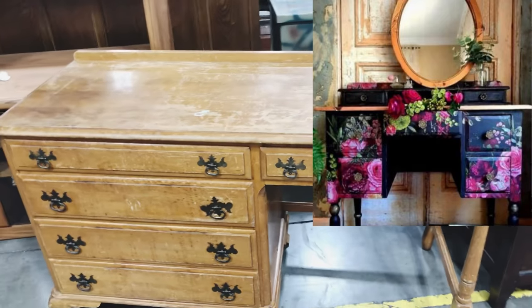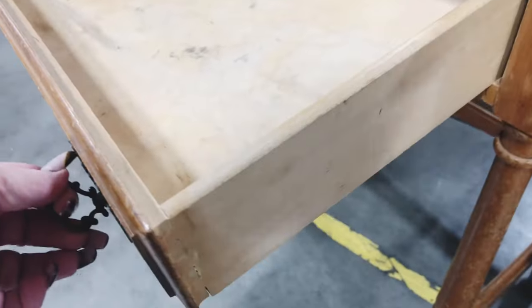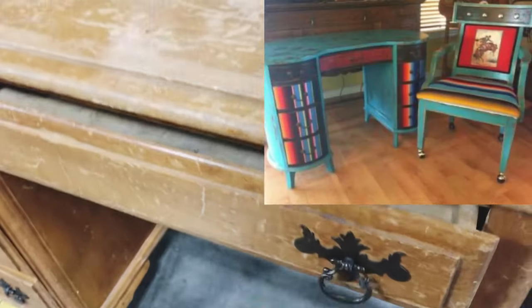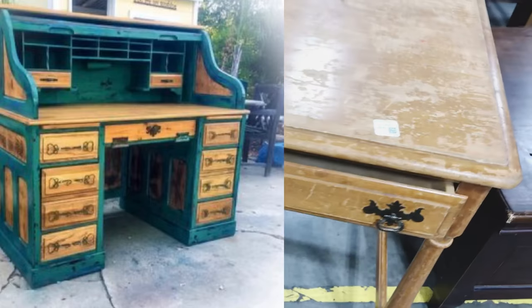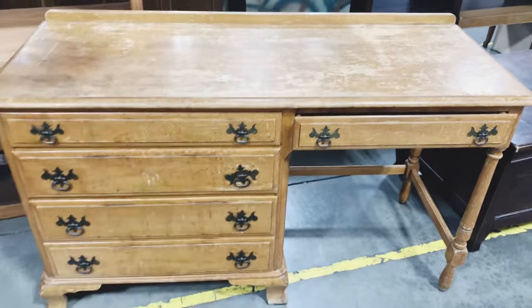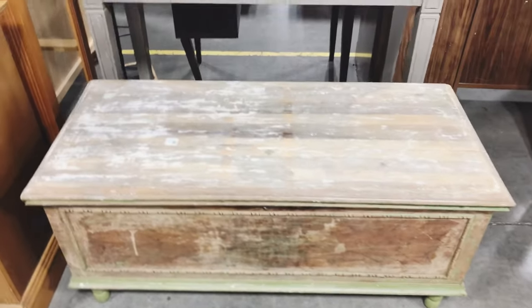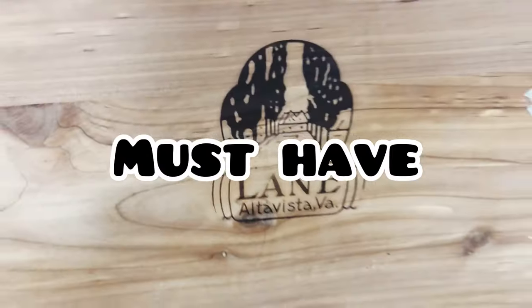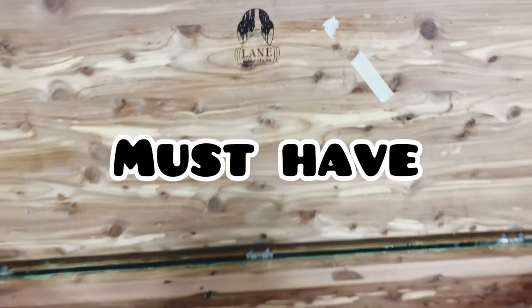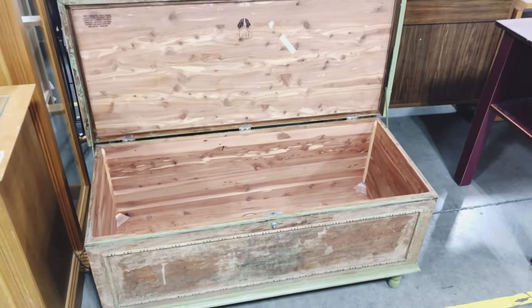Here's another piece that needs to be rescued — I actually think this would be really beautiful in a little girl's bedroom or even as an office desk. No bohemian eclectic style Southwestern home should ever go without a trunk. This is a really great piece to pick up — it is cedar lined so you could add all of your blankets, games for a game night, or even some puzzles.